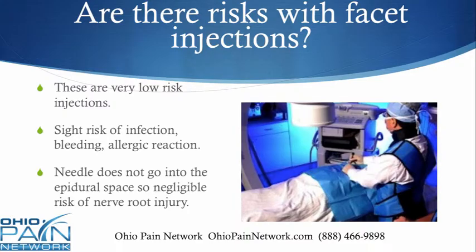Are there risks? These are very, very low risk injections. There is a very slight risk of infection, bleeding, or allergic reaction. The needle does not go into the epidural space, so there really isn't a chance for a nerve root or spinal cord injury.